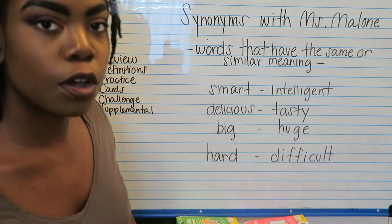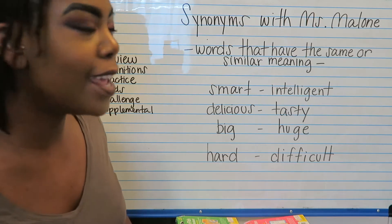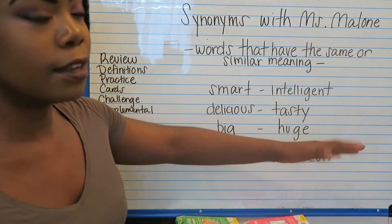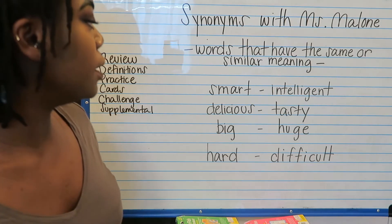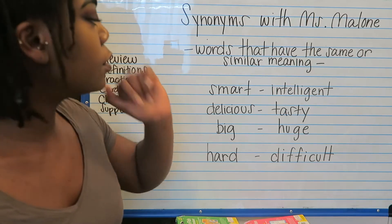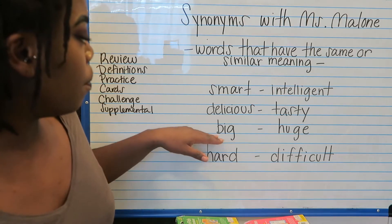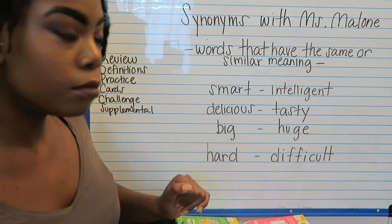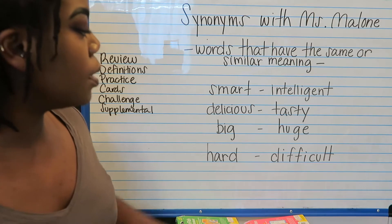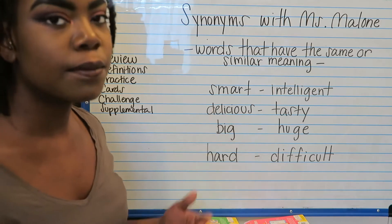We're going to do some practice cards, some sentence activities, and then I'm going to give you your challenge of the day. We have smart, and a synonym for smart is intelligent. Then we have delicious — what's another word that can mean delicious? I wrote down the word tasty. Then we have big, and I wrote huge because that means the same thing. And then hard, like something is hard to do — I put difficult. So I was able to come up with different ways of saying the same exact word.